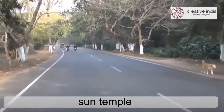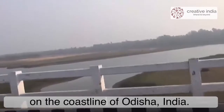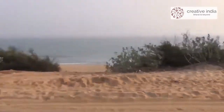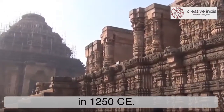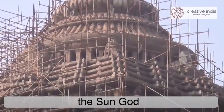The 13th century CE Sun Temple at Konark is about 35 km northeast from Puri on the coastline of Odisha, India. It was originally constructed at the mouth of the river Chandrabhaga. The temple is attributed to King Narasimha Deva, one of the Eastern Ganga dynasty, in 1250 CE — an architectural marvel dedicated to Surya, the sun god.